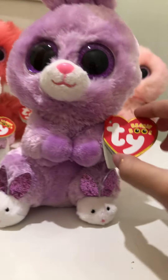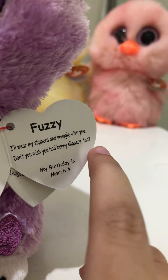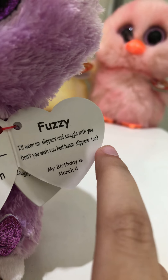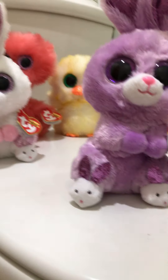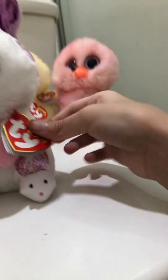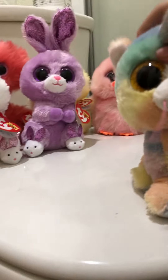I didn't know what her name was, but her name is Fuzzy! Her tag says, 'I will wear my slippers and snuggle with you.' And her birthday — oh, her birthday passed! Well, we're gonna celebrate her birthday. We are both March babies — oh wait, it says May! Well, it's almost May, so we're going to celebrate her birthday very, very soon. I think I will be making a video of her birthday celebrating. I love her so much.